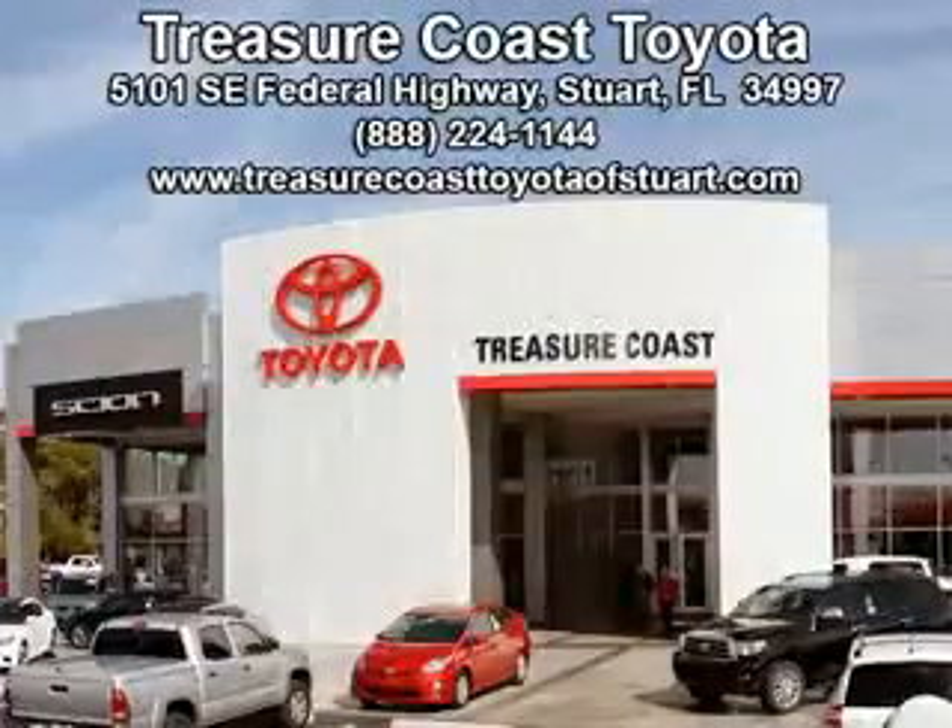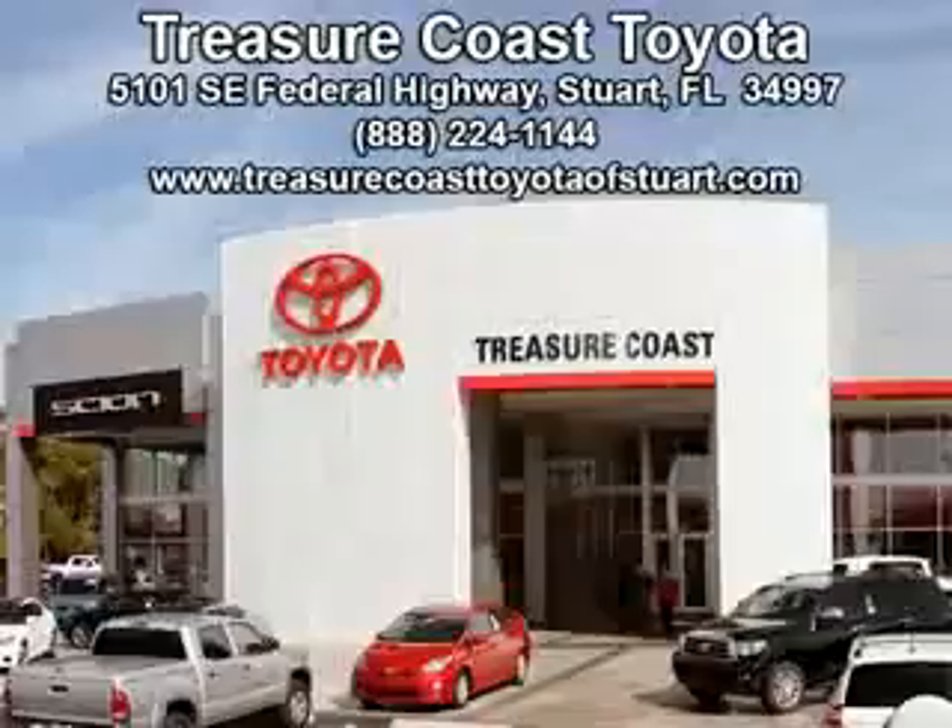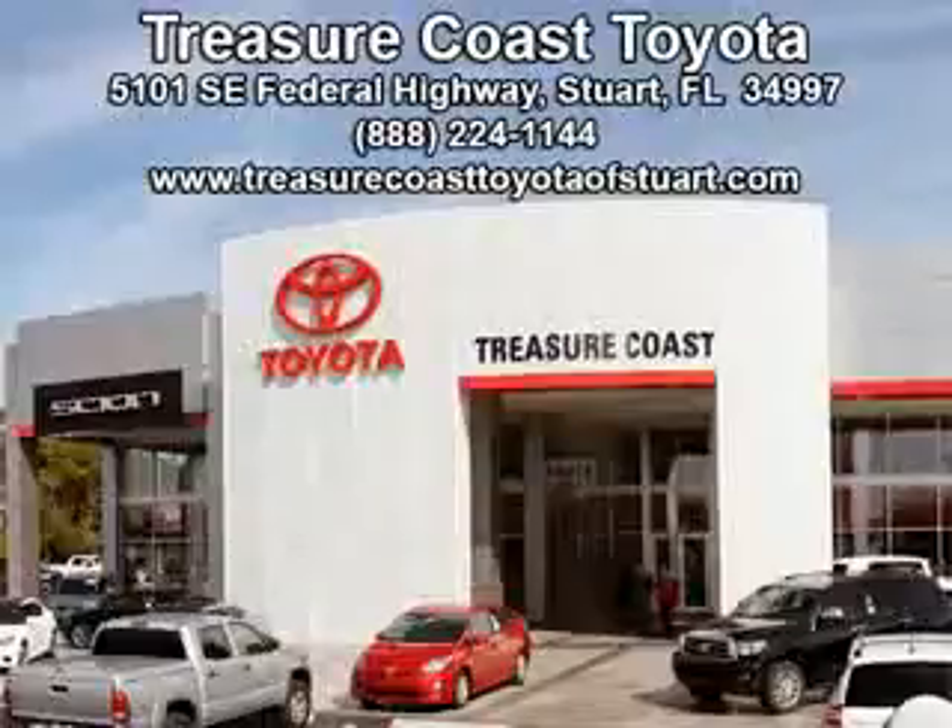Experience the Treasure Coast Toyota difference. Integrity is a pillar of our dealership — we don't just sell cars, we foster personal relationships. Our commitment to excellence is the reason 93% of our customers have said they would recommend us to their friends and family. Experience the difference at the family store, Treasure Coast Toyota.